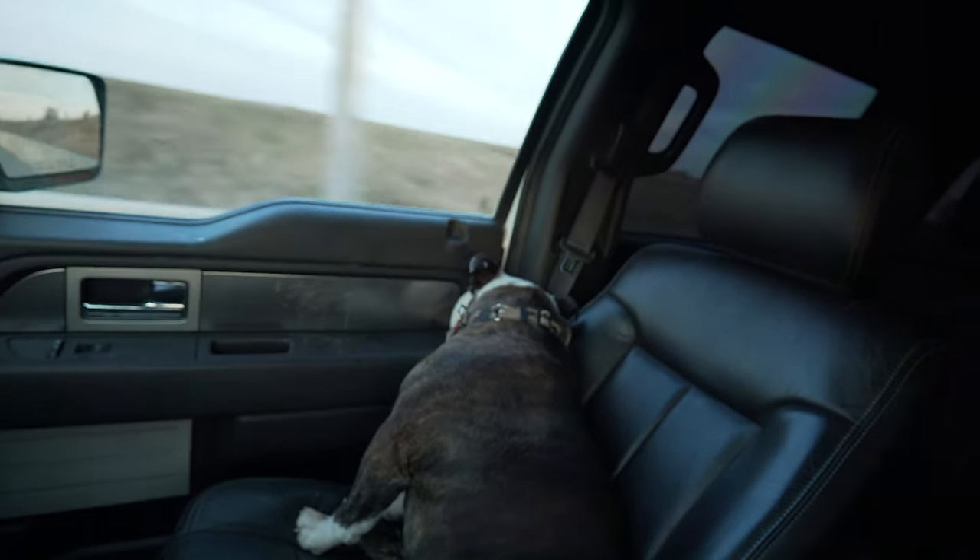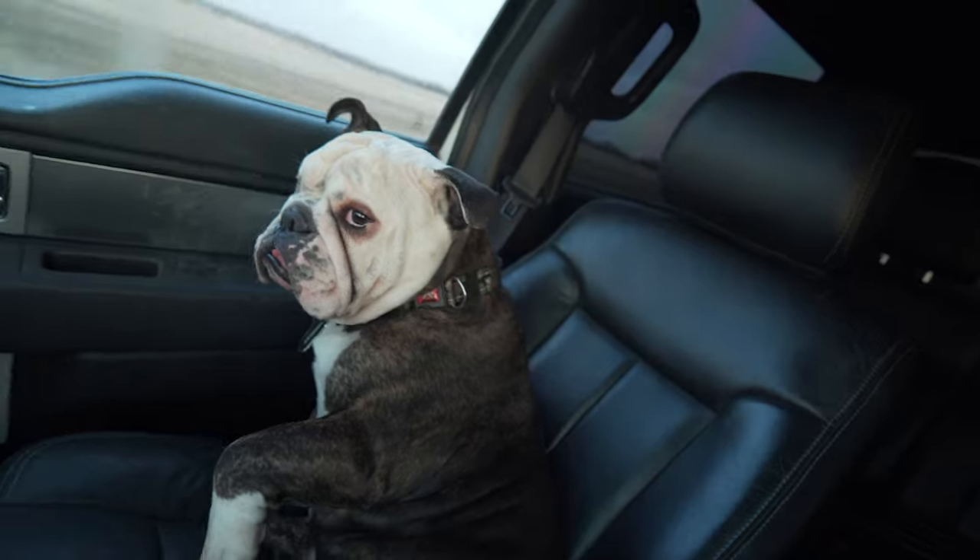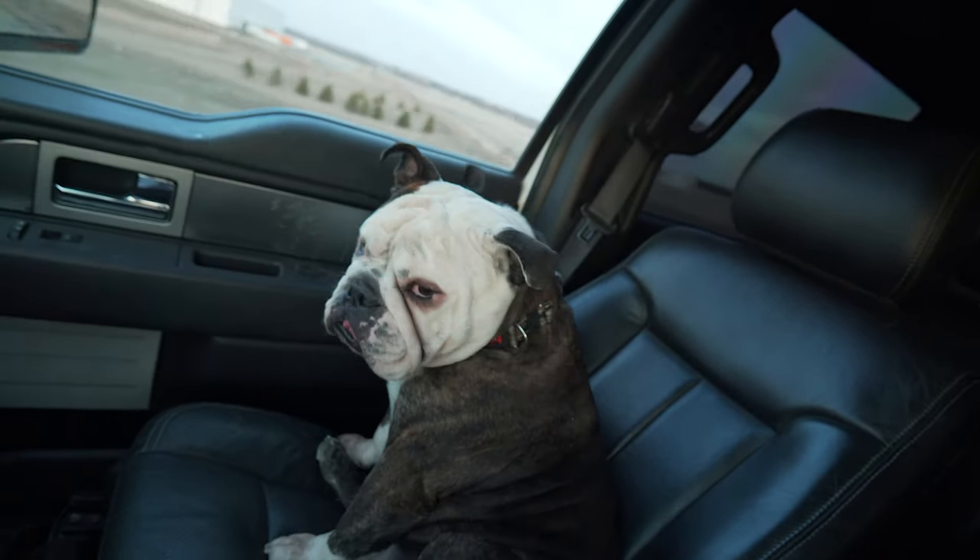Until the next one — Wrigley, do you want to close out the video? He's not actually closing out the video, he just wants to be petted so he puts his paw up. Peace.